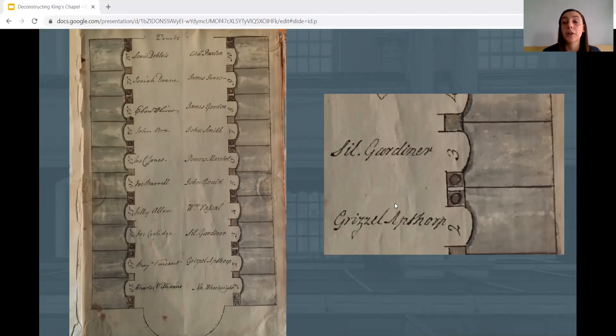Grizzell Apthorpe would only become a tomb owner following the death of her husband, Charles Apthorpe, who was a wealthy merchant and slave trader. The Apthorpes are just one of several families buried in the crypt who enslaved people of African and Native American descent. At this time we do not know where enslaved people whose burial services were held at King's Chapel were buried, nor do we know the burial locations of free Black families who worshipped at King's Chapel during the time the crypt was in use, despite records of their funeral services being held here. Examining something as seemingly basic as the names of tomb owners helps reveal the extent of inequalities in colonial America—how social inequalities based on race, gender, and class could follow early Bostonians to the grave.